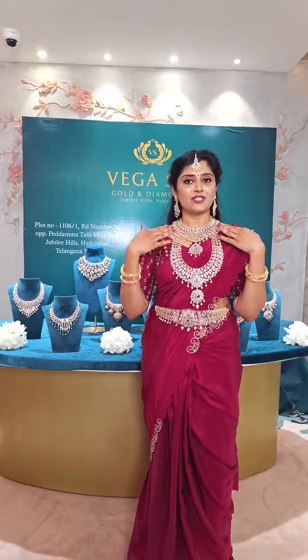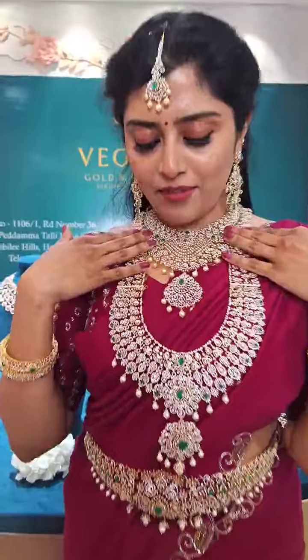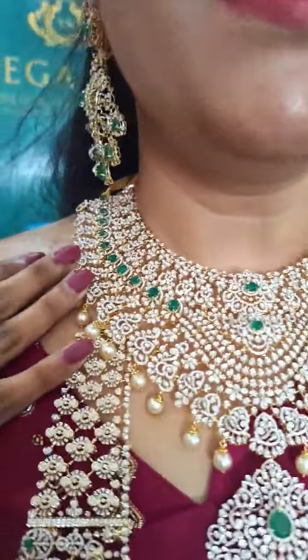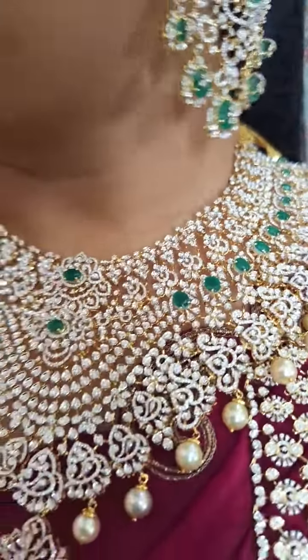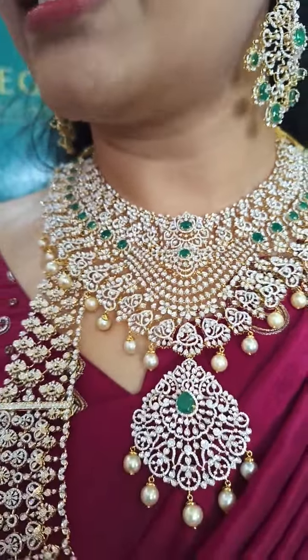I am wearing a very, very gorgeous choker here. This is a double tucker necklace, very gorgeously paired up with diamonds and also emeralds. The changeable stones can definitely keep rubies, tanzenites, and also colour stones.